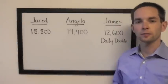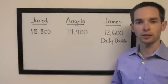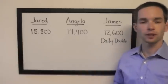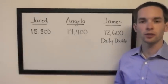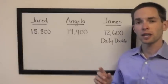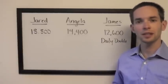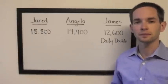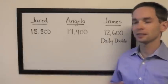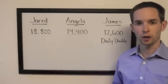Here's a situation from the first game of season 30. We have Jared in the lead with 18,800, Angela in second with 14,400, and James in third with 12,600. But James has found the daily double on the last clue of double jeopardy, so he can control his own destiny in a lot of ways by setting himself up to tie. Now maybe he wants to take the lead — if so, he'll have to wager at least 6,200.